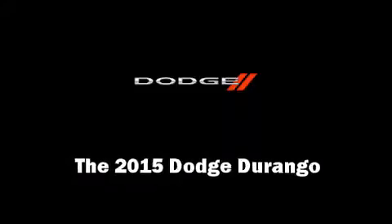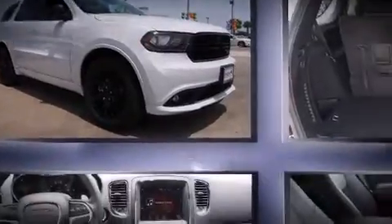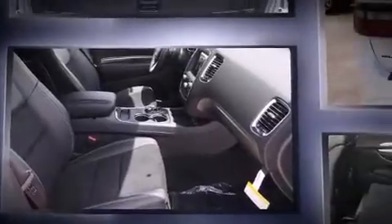Discerning drivers will appreciate the 2015 Dodge Durango. Under the hood, you'll find a six-cylinder engine with more than 270 horsepower, and load-leveling rear suspension maintains a comfortable ride.